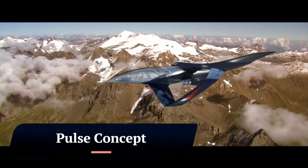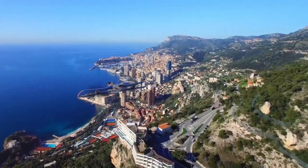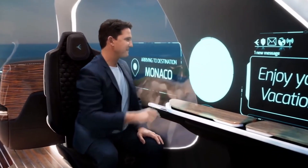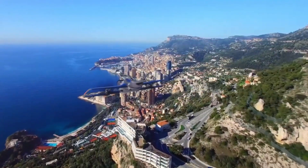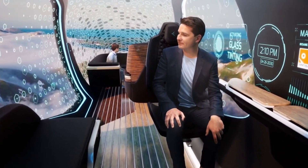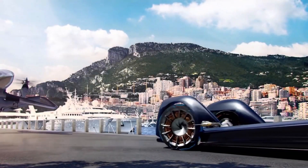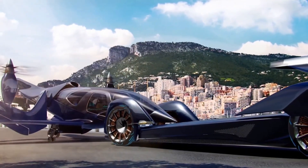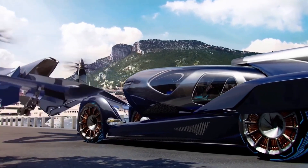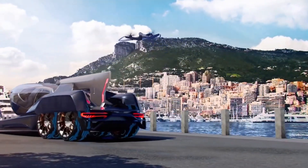Pulse Concept. The Pulse Concept is a futuristic vertical takeoff and landing (VTOL) aircraft concept designed by Embraer Design Ops. It is a passenger pod that can be transferred to a ground vehicle and vice versa. The aircraft is designed to be autonomous and could be used for urban air mobility in the future. The Pulse Concept has a sleek, aerodynamic design with four propellers, and the passenger pod is made of transparent aluminum with a glass roof. The ground vehicle is a six-wheeled electric car. While still a concept with no production plans, it offers a glimpse into the future of urban air mobility.